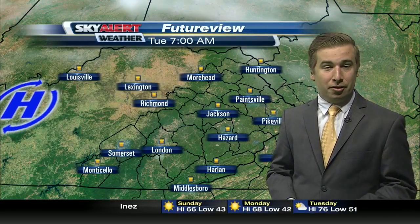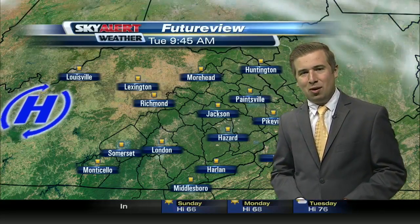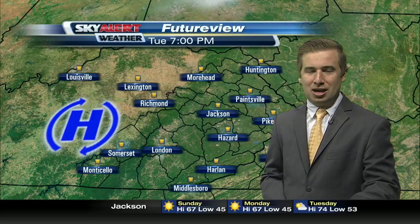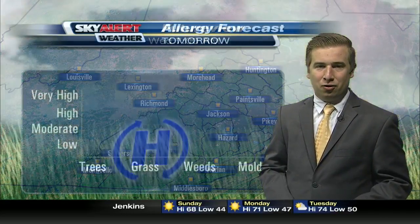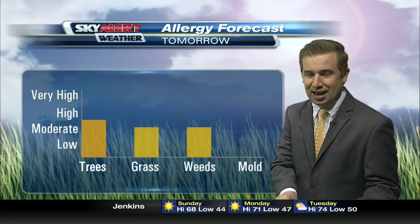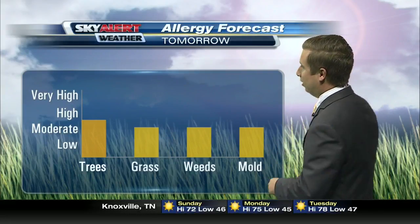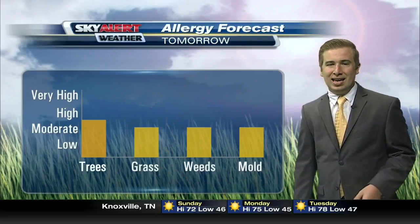By 7, we're really starting to see a high pressure work its way in. Plenty of sunshine and another fall-like day for us here in Eastern Kentucky. High pressure providing sunshine not only for your Monday, but for your Tuesday and Wednesday as well. As far as that goes, the weather cannot be more perfect. Now, allergies on the other hand — as we do start to change the weather pattern and change the colors on the trees — we're looking at allergies for tomorrow on the moderate to high side, especially for the trees.